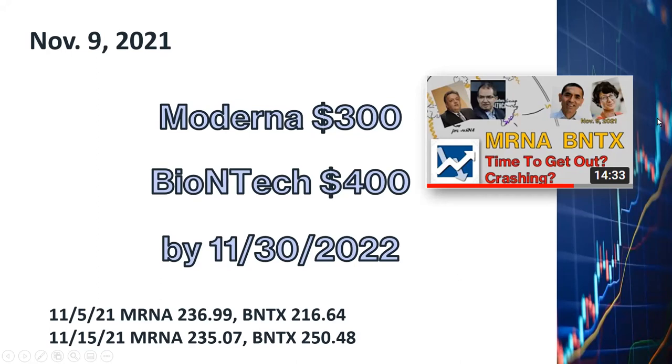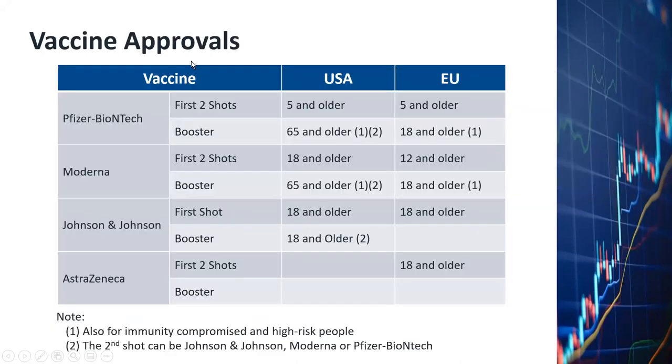Please refer to my November 9th video for the details. There are quite a few vaccines now available. They have all different levels of approvals for the primary shots and for booster shots. It might be confusing, so I've summarized the leading vaccines in this table.